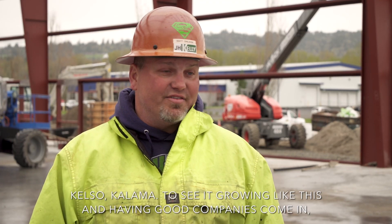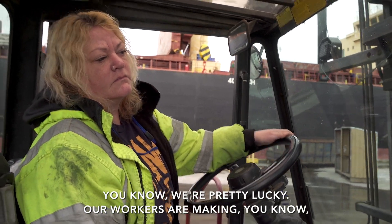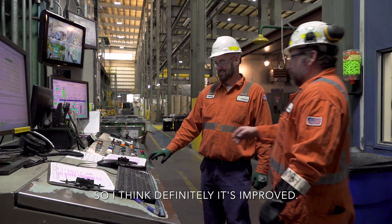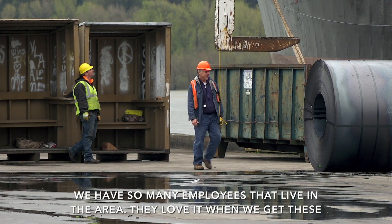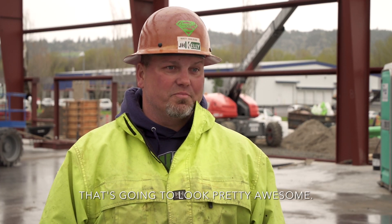To see it growing like this and having good companies come in where us as construction workers make a good living — our workers are making a good living, and we've hired a lot of people in the last few years, so it's definitely improved. We have so many employees that live in the area, they love when we get these close-to-home jobs. We get to put our stamp right here at home on a project that's gonna look pretty awesome.